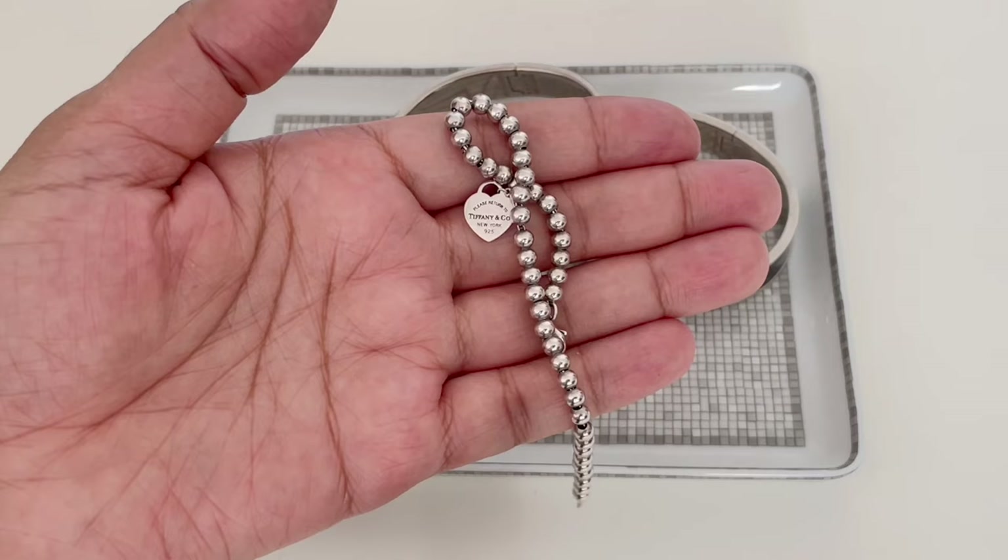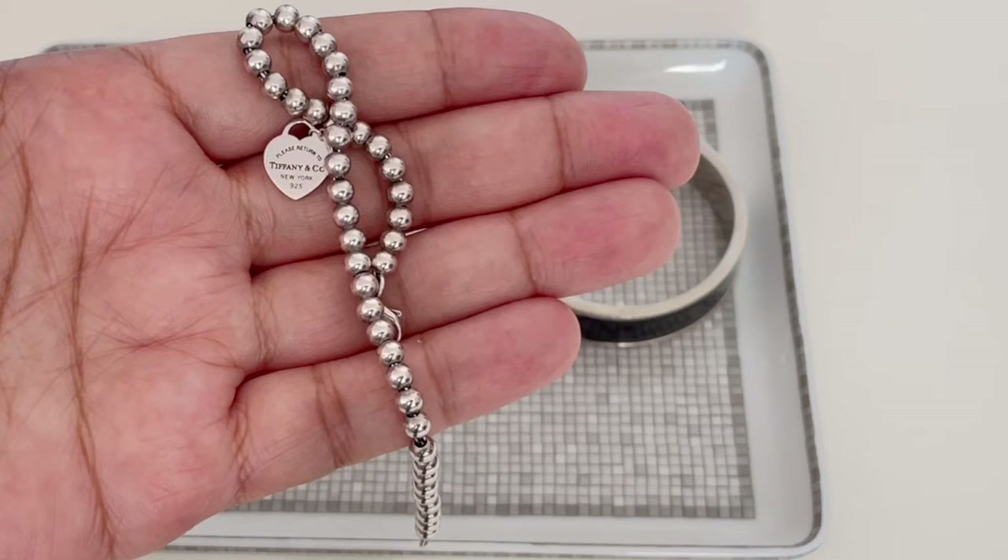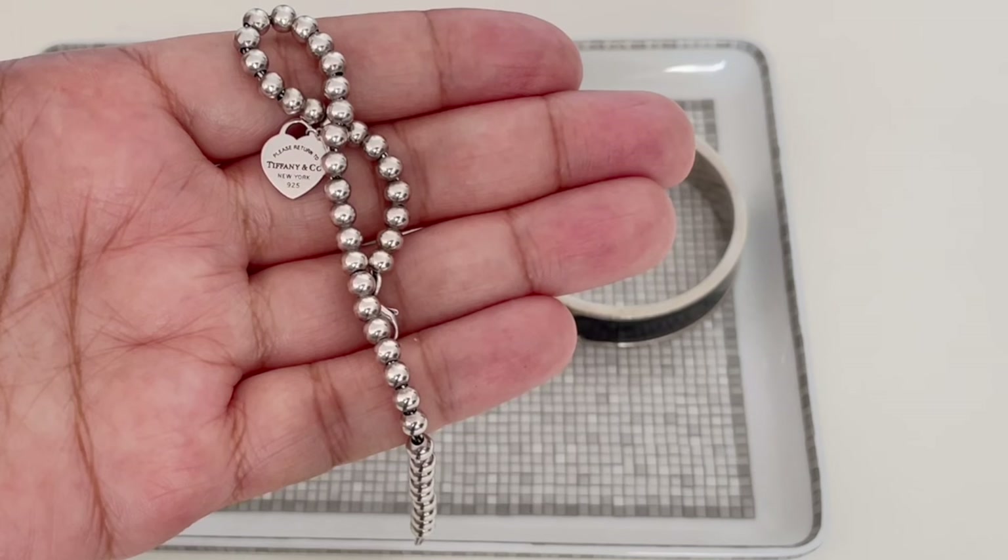Next is a Tiffany beaded bracelet in silver. I got this as a little commemorative keepsake right after the birth of my daughter, so it's about 11 years old. You may notice that even though it's silver, there isn't much tarnish — that's because I wear this all the time. Here it is added to my stack.